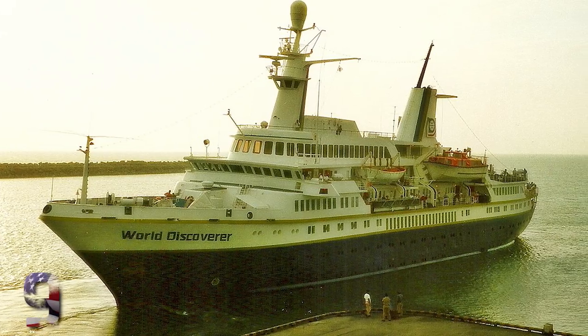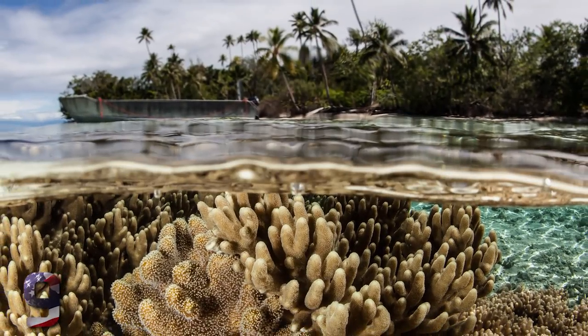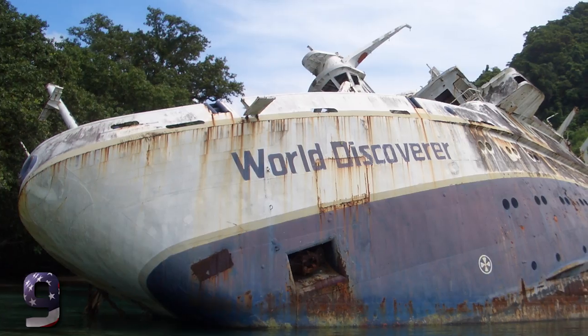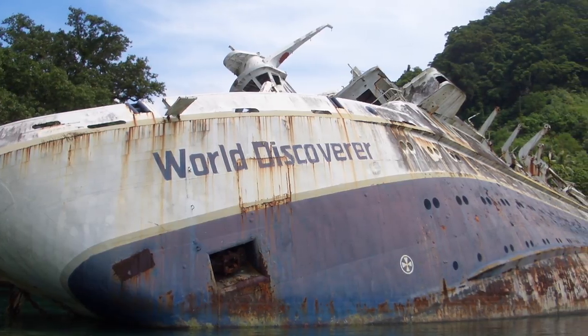Number 9: The World Discoverer. The MS World Discoverer is a massive abandoned cruise ship that has been floating in the waters of the Solomon Islands since the year 2000. It was once a sea vessel that traveled the world but then came into contact with a reef. Everybody who was on board was safely evacuated, so the history behind this isn't too bad.